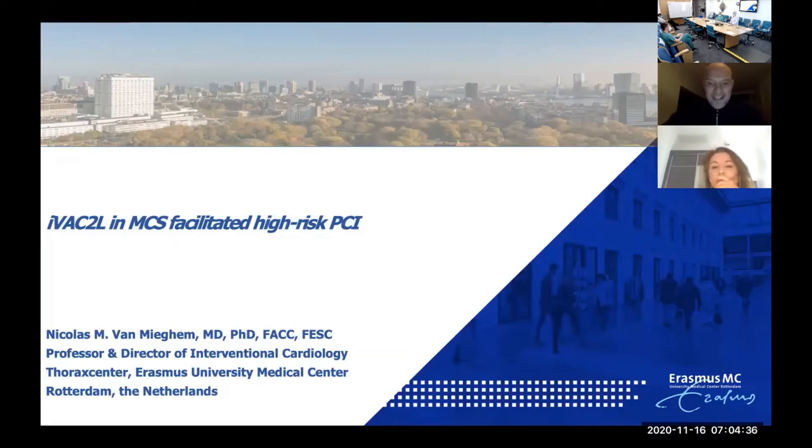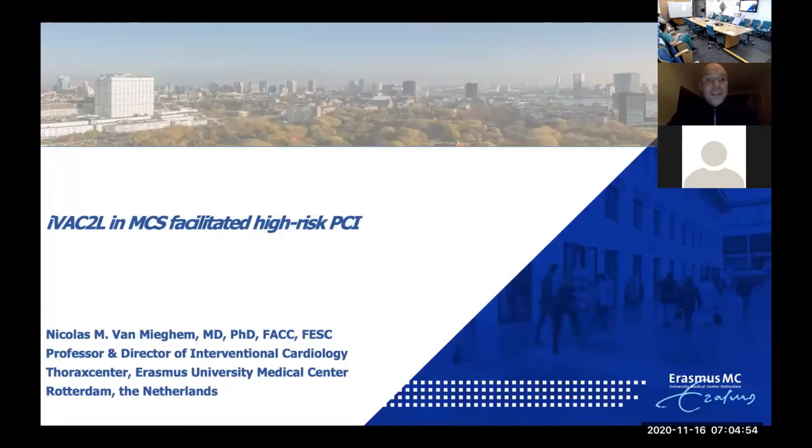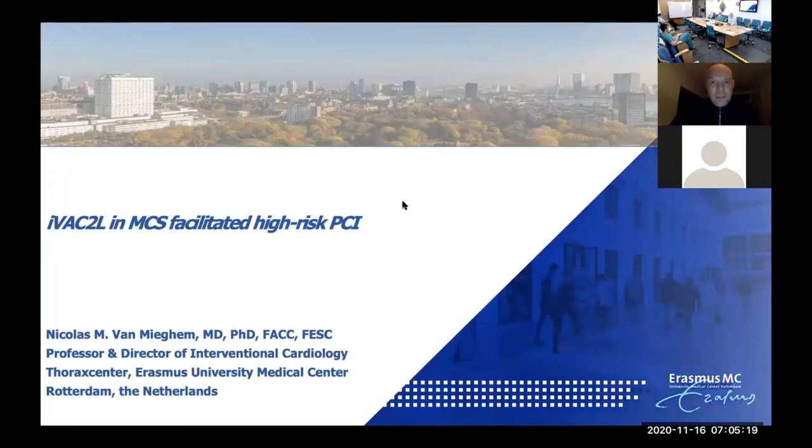Thank you very much, Danny. Also thank you, Dr. Almagar, for the kind invitation. It's early in Rotterdam — it's six o'clock in the morning — but it's a true pleasure to be part of this session. In the next 35 to 40 minutes, I will talk about the IVAC 2L for mechanical support-facilitated high-risk PCI. If you are struggling with Impella, this is definitely an interesting technology to look out for, as it is cheaper and very easy to use, building on conventional balloon pumping concepts. These are my conflicts — I'm involved with a lot of industry partners.